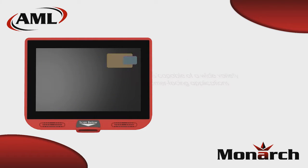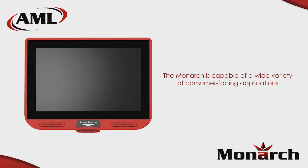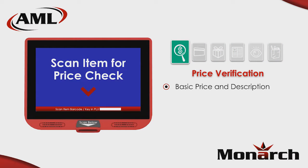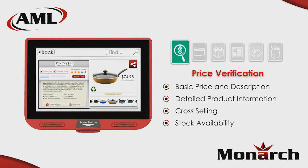Today's consumer is already conditioned to accessing information utilizing tablets and smartphones. The Monarch is simply another means consumers can access content controlled by the retailer and delivered with greater impact than what is possible with a mobile device. While price verification is the most obvious application, simply scanning the UPC code can also display more in-depth product information or show complementary products that might result in a cross-sale.